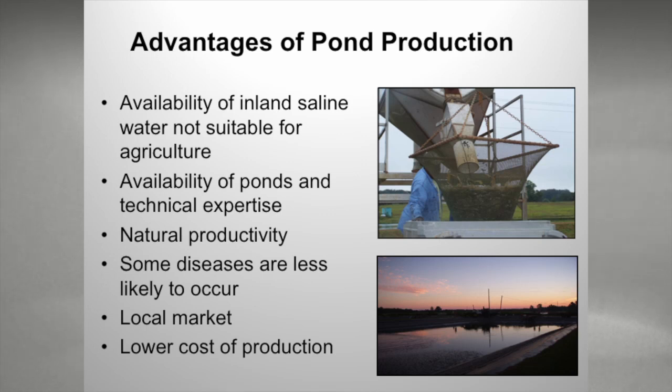Some advantages of pond production: in our area, we have inland saline water that's not suitable for traditional agricultural purposes. We have ponds, technical expertise for folks already in aquaculture, and quite a bit of infrastructure to support pond aquaculture in that region. We also have the natural productivity of the ponds, which helps with our FCRs, keeping them low. We have a lot less disease because we're 150 to 200 miles north of the Gulf of Mexico, so we're not exposed to seawater — only when we bring the PLs in. We have a local market and lower cost of production.